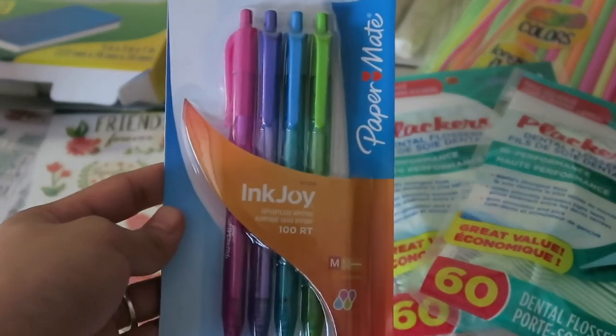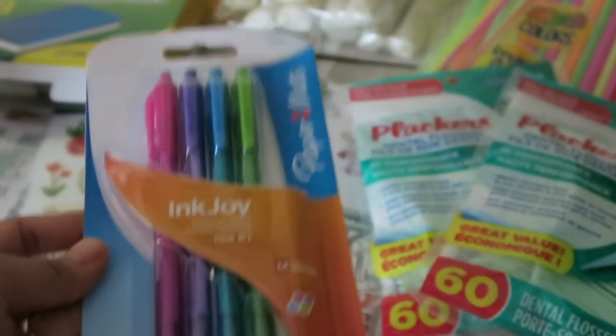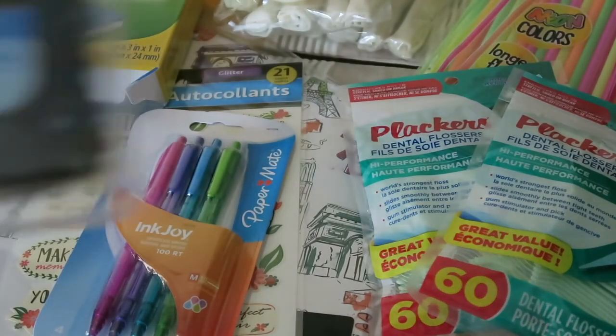I also picked up this set of Inkjoy pens — I've never seen this before. Four pens for a dollar, thought that was a pretty good deal. And they're colored. Hopefully they write nice. I love my pens.